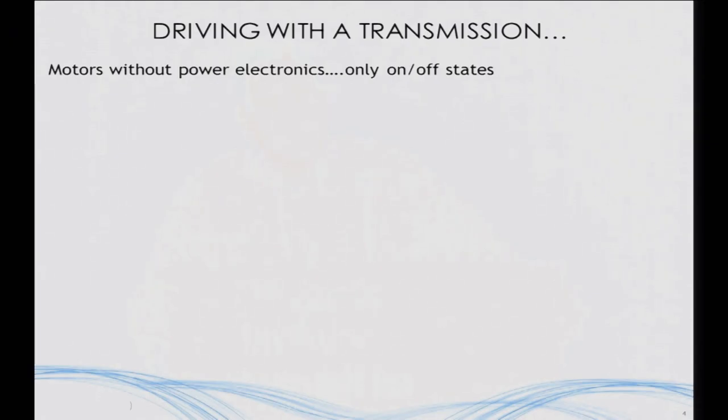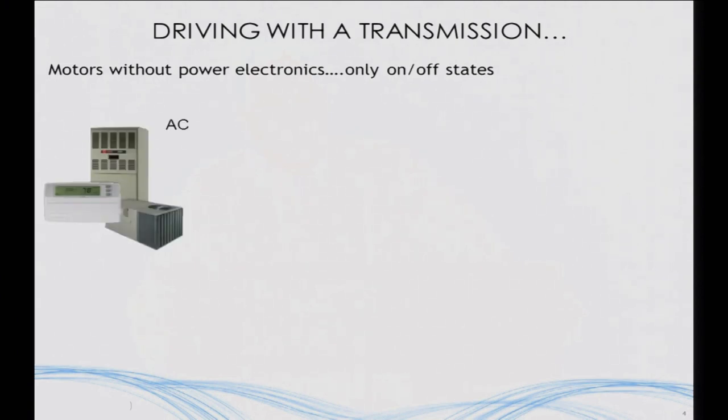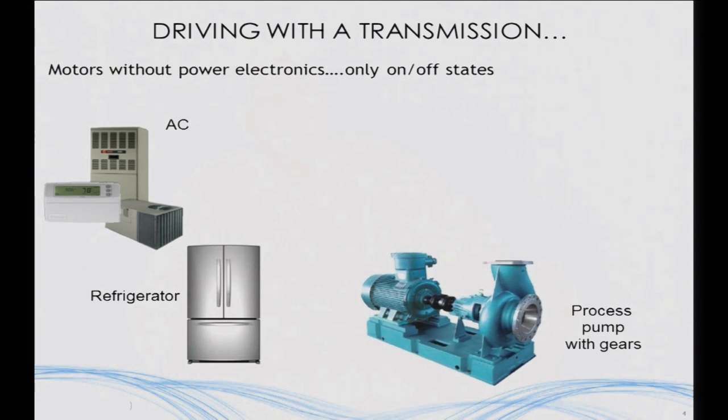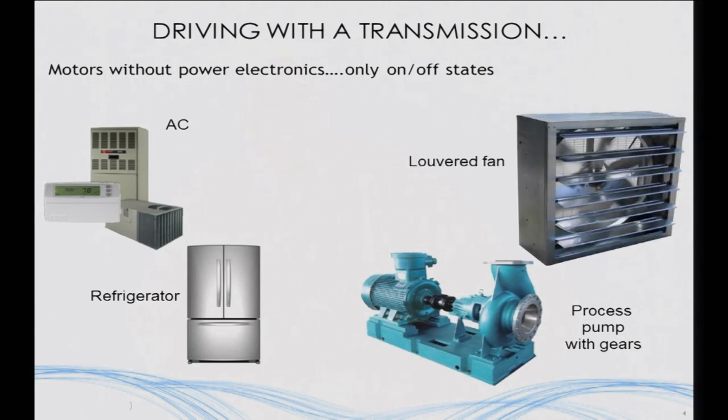What important loads are there that basically don't have electronics in them? It turns out there are a large number, and all of us have these loads in our houses today. Motors without power electronics only have two states — on or off. The compressor motor in your air conditioner is an example: you've all heard the compressor go on and off as it tries to maintain a certain temperature. Your refrigerator does the same thing, and these represent a significant fraction of your building load. This also happens in industry with process pumps, where the way you control flow of fluid is basically with a gearbox, and you lose energy to mechanical friction inside that system.